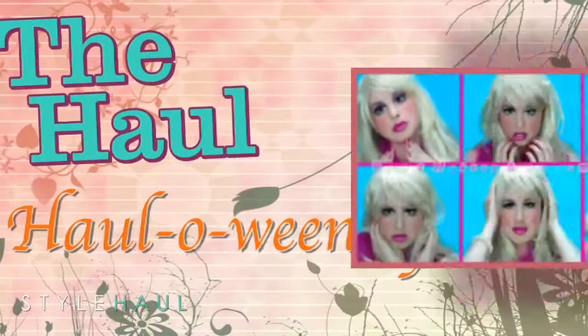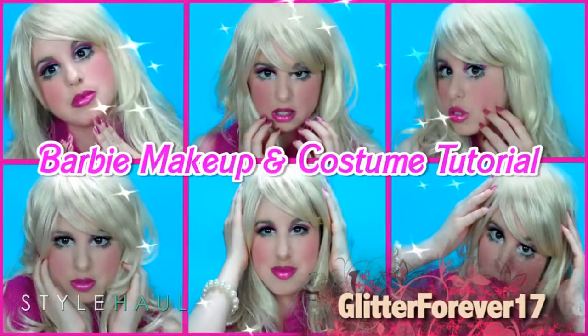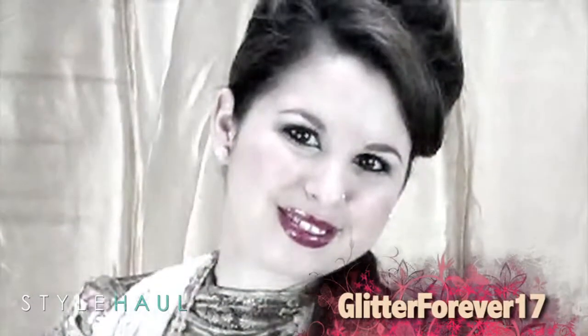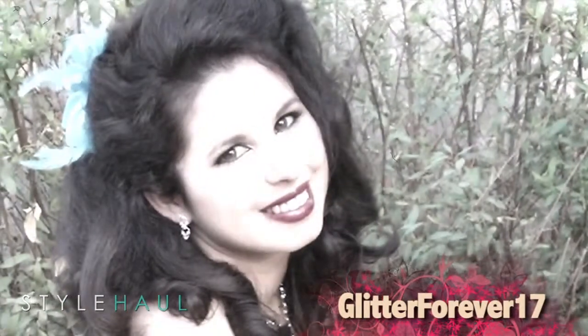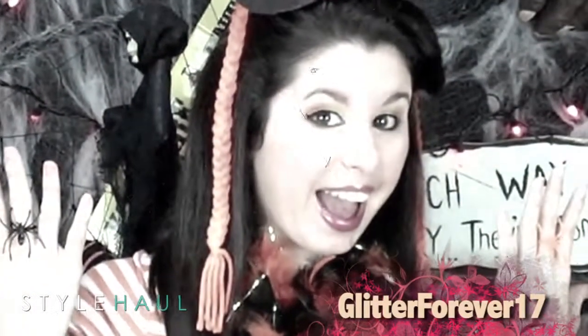It's almost Halloween and it's time to get your costumes ready. First up today is Glitter Forever 17. Brie Lynn created her channel for girls just like her who want to learn more about beauty and fashion. In this video, she shows us how she got her Barbie Halloween look.